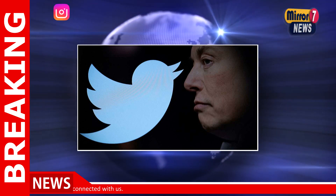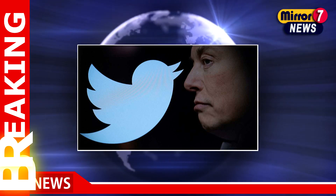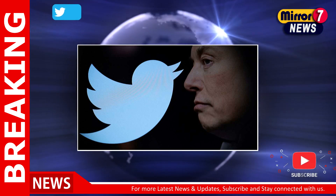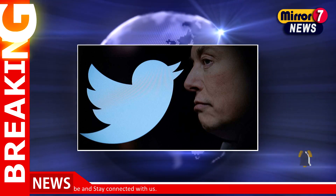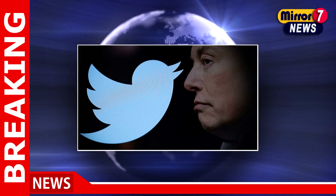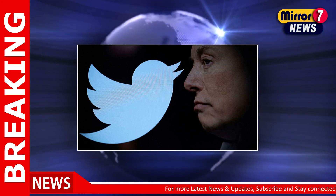In addition to this, the micro-blogging site also announced the ability to upload 60-minute long videos for its paid users. The feature is only available on the Twitter web right now and has not rolled out for iOS or Android apps. According to the details shared, Twitter Blue subscribers can share a video of up to 60-minutes duration at 1080p resolution on the web. The video should be under 2GB in size. Earlier, the limit only allowed uploading a 10-minute video under 512MB.